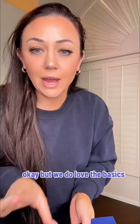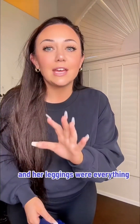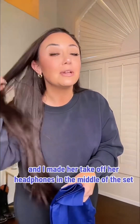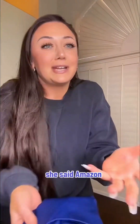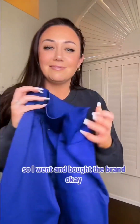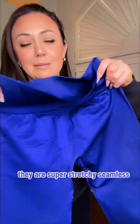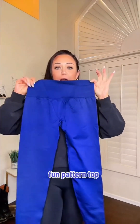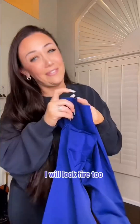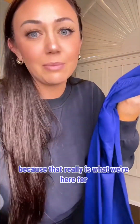Now your girl loves a good pattern, but we do love the basics because I feel like I can wear them more often. So I was at the gym last week and I saw this girl and her leggings were everything — I made her take off her headphones in the middle of a set, well during a pause. I said, hey, where are your leggings from? She said Amazon. I was like, what's the brand? I've never seen that brand. So I went and bought the brand in two colors. This bright blue was just calling my name — picture it with a black and white fun pattern top. She looks fire, so I want to look fire too. We're gonna try this brand and see if it's curvy girl approved, because that really is what we're here for.